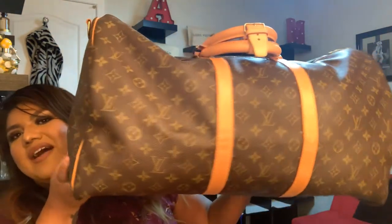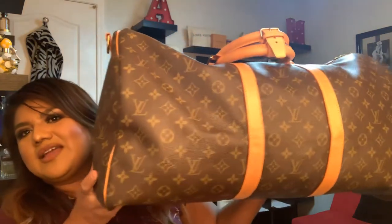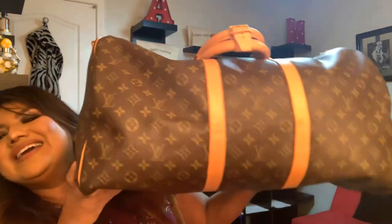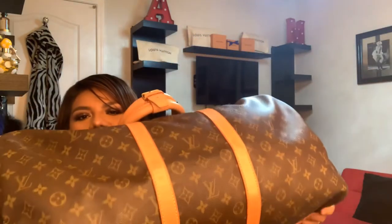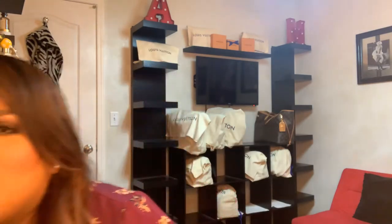This is my Keepall 55, also in the Bandoulière. I named them Kylie and Kendall with the Ks. My husband's been using this one a lot more, even though it's my bag. I tell him I need to get him the Eclipse version — he would love that. I might surprise him one day. For traveling anywhere on a three-day trip, that's always good to have. And they fit so much — technically it's a giant Speedy, but it fits quite a lot.